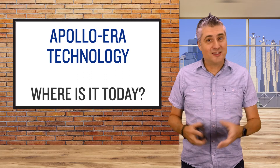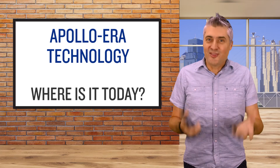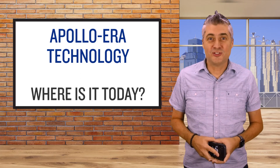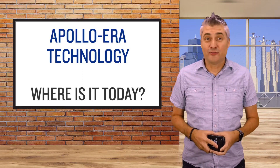That said, given that this month is the 50th anniversary of the moon landing, I thought it would be fun to take a look at technology developed for or used during the Apollo missions that still has an impact on our everyday lives today.